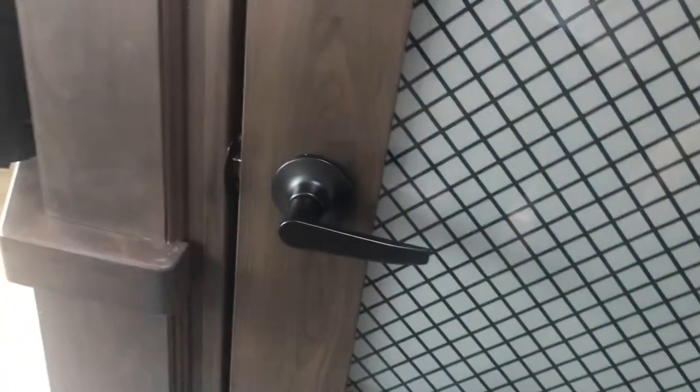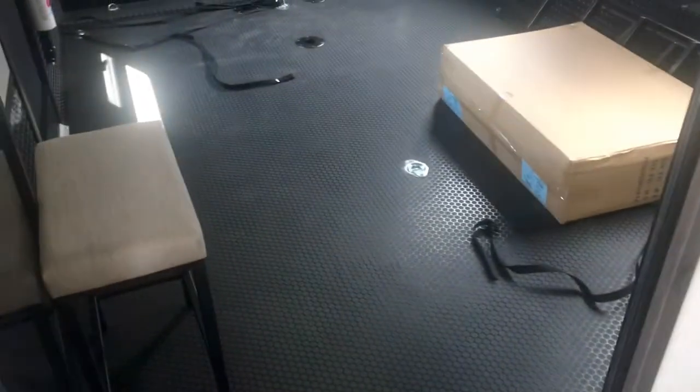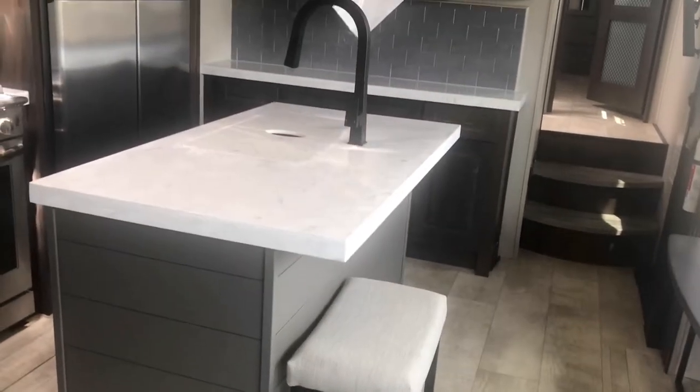Well, this one has pantry space. Look at that — huge pantry with a beautiful pantry door with glass inserts and nice quality hardware. Look at this island — it's got a solid countertop right here, very solid. And it's got two bar stools that are very stylish, and they match the seats for your dinette.